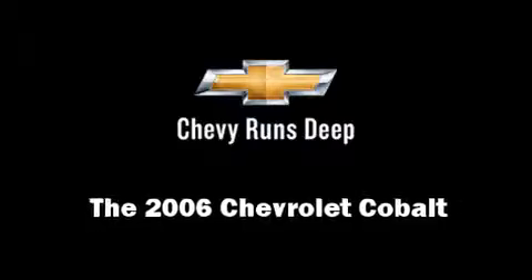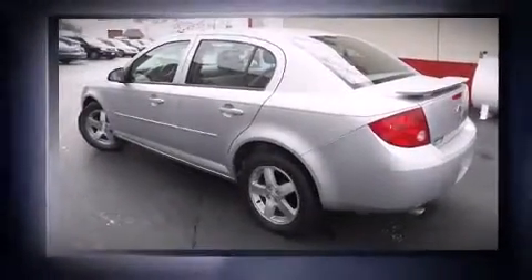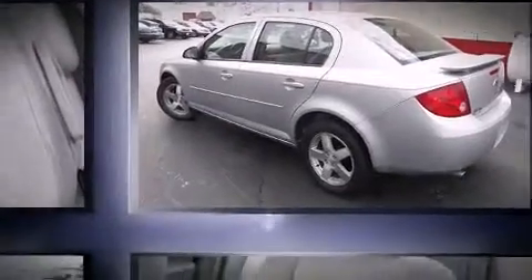Come test drive this 2006 Chevrolet Cobalt. This four-door, five-passenger sedan provides exceptional value.